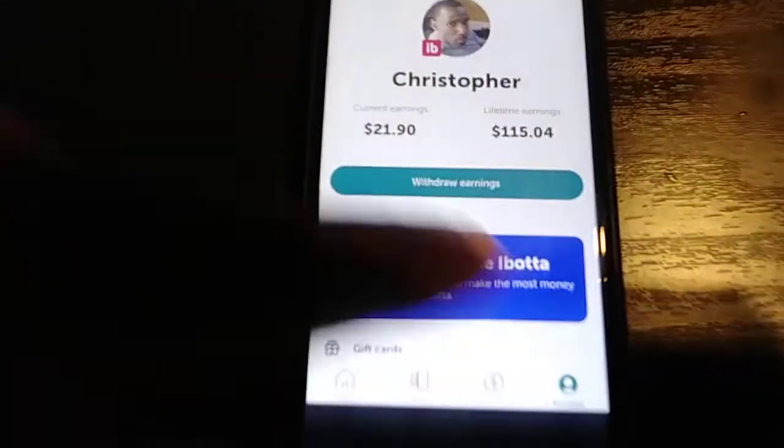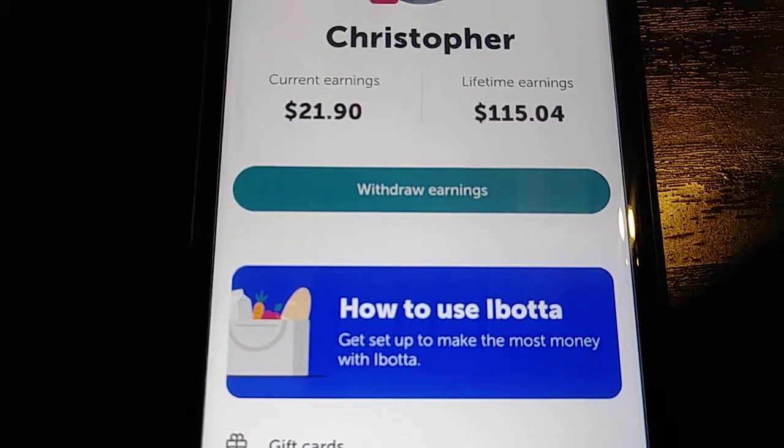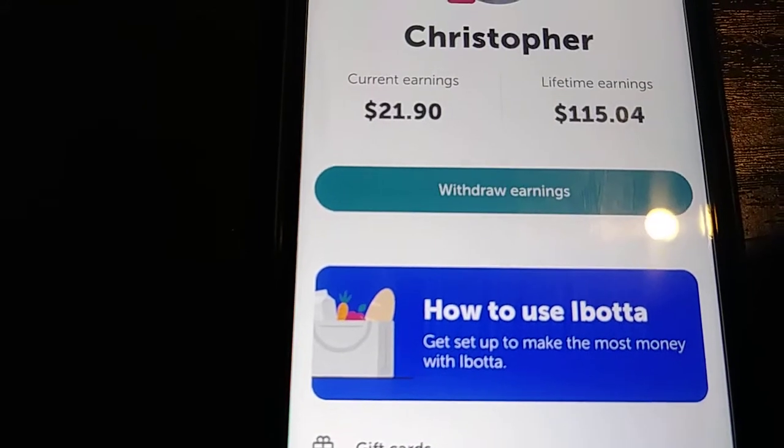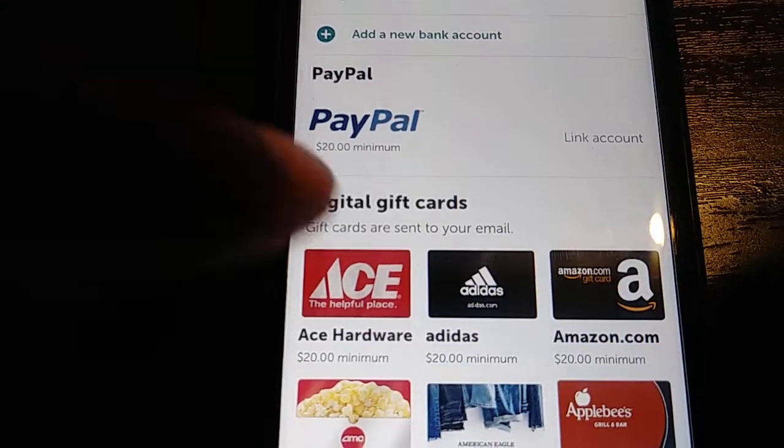Just to show you how much I've made with this — on my lifetime I've made $115.04. Right now I have $21.90 in my account, and I'm going to cash that out real quick. You can see the different cash-out options available.